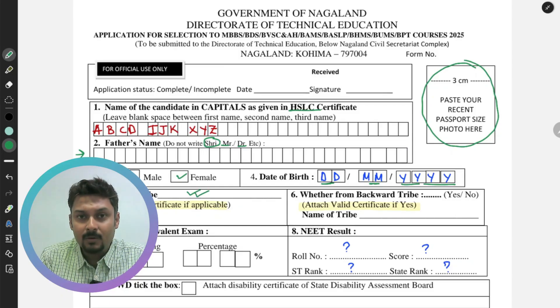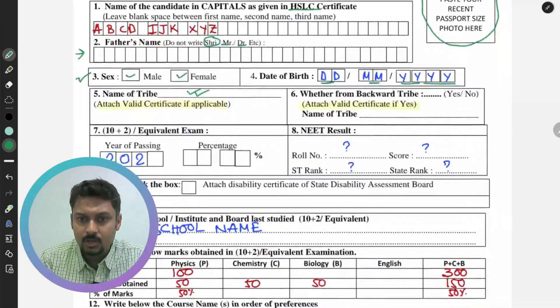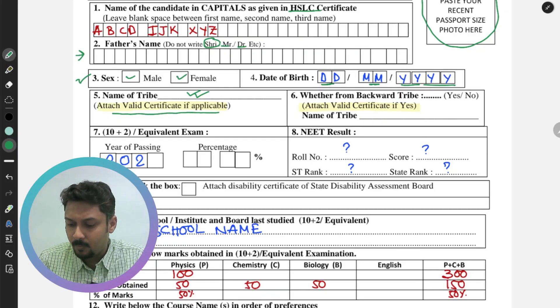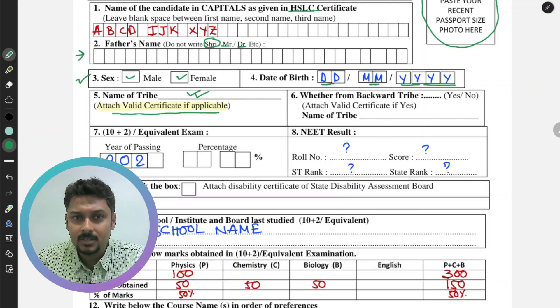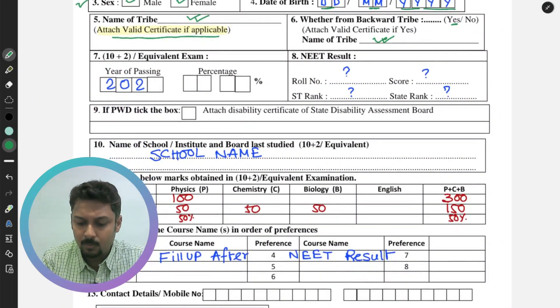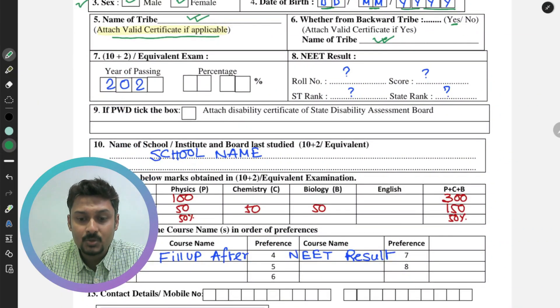In section number 5, fill in the name of your tribe. It is clearly mentioned that you must attach a valid tribe certificate along with the application form. In section number 6, if you belong to a backward tribe, write 'Yes', then the name of that tribe, and attach the valid backward tribe certificate.